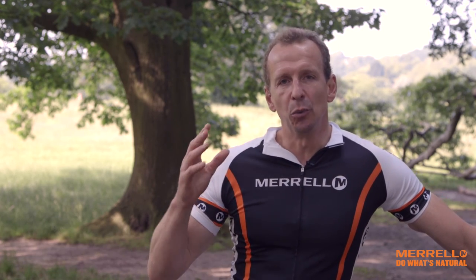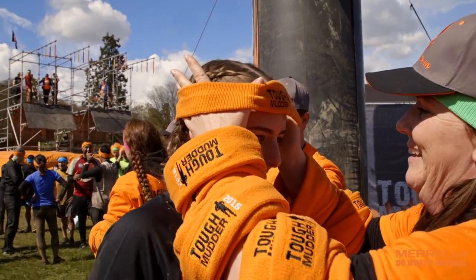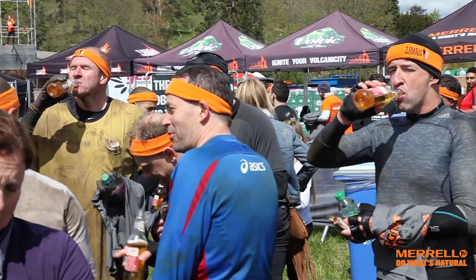But don't let that put you off. If you and your team can get around the 10 to 12 miles and over the 20 plus obstacles, you will cross that line feeling absolutely fantastic and you will wear that Tough Mudder headband with pride.